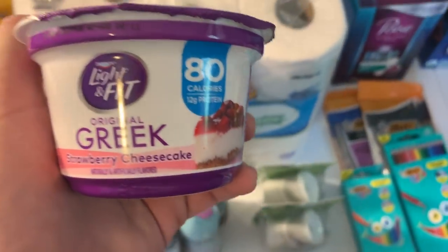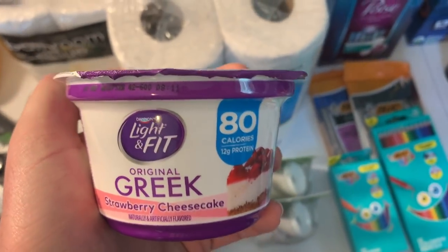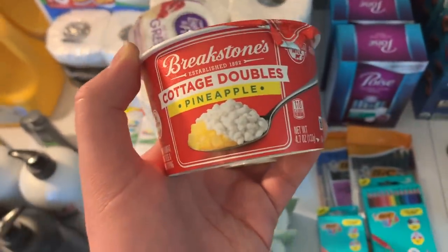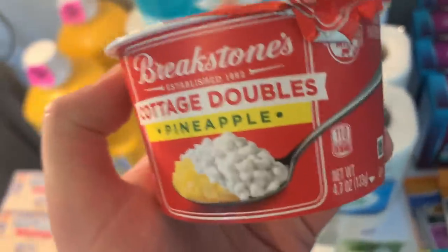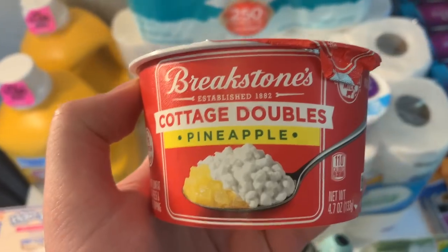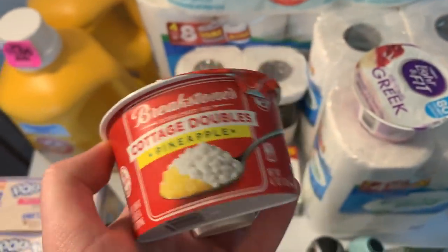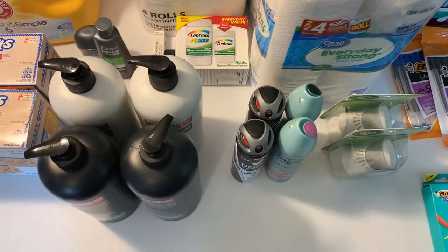Free yogurt and cottage cheese! The Dannon Light & Fit is 87 cents — ShopKick has 80 cents back for buying it and 8 cents for scanning it, making this a 1-cent moneymaker. The Breakstone's Cottage Cheese Doubles is a phenomenal deal at $1.06 — but only at one of my two Walmarts here in Zanesville. ShopKick has $1 back for buying it and 6 cents for scanning it, making it completely free.